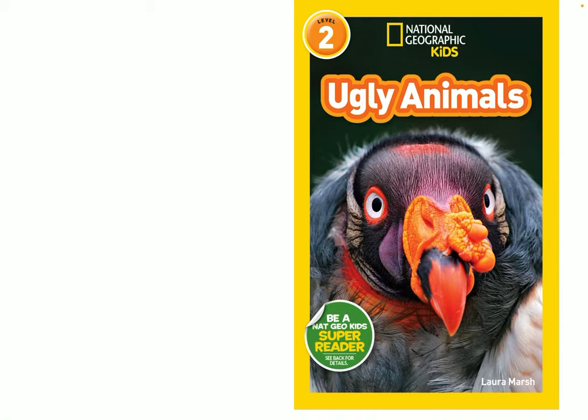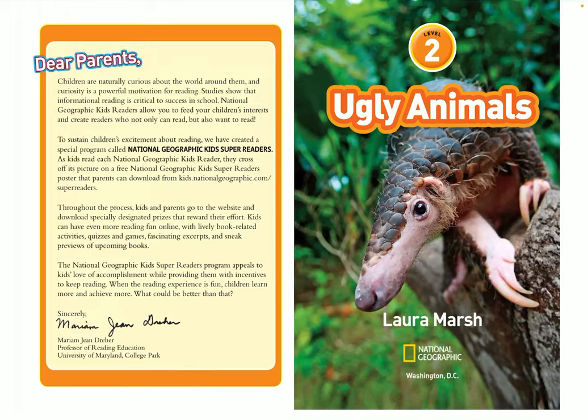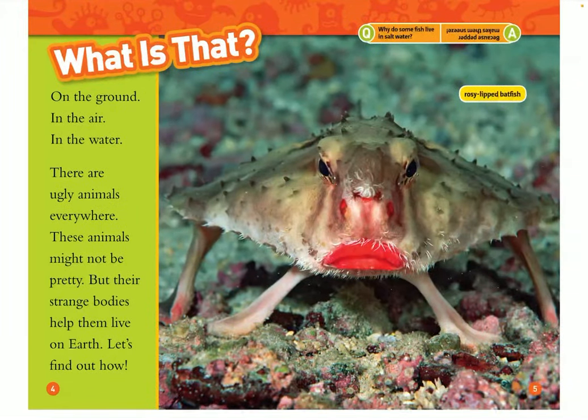National Geographic Kids presents Ugly Animals by Laura Marsh. What is that? On the ground, in the air, in the water, there are ugly animals everywhere. These animals might not be pretty, but their strange bodies help them live on earth. Let's find out how.